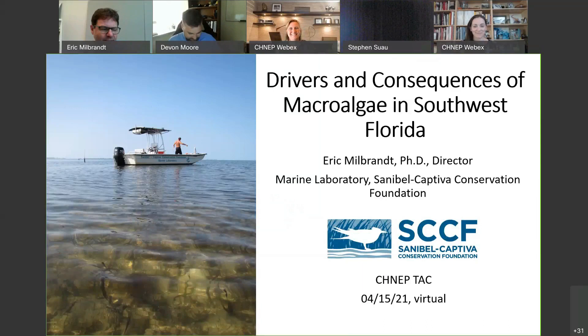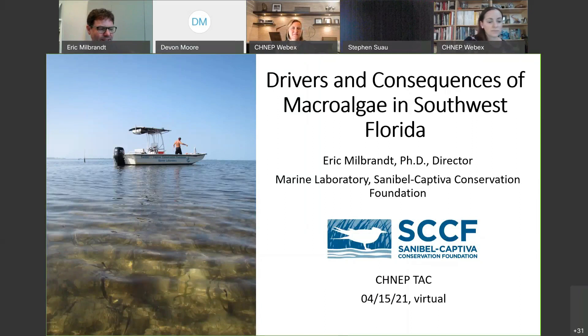One of my favorite topics is macroalgae. It's been something I've been interested in since I was an undergraduate. I did my undergraduate thesis on the rocky coast of the Pacific Northwest, looking at wave action and the morphology of a specific seaweed there. I didn't think I would be spending much time on macroalgae when I arrived here in 2003 because the seagrass was just absolutely spectacular.